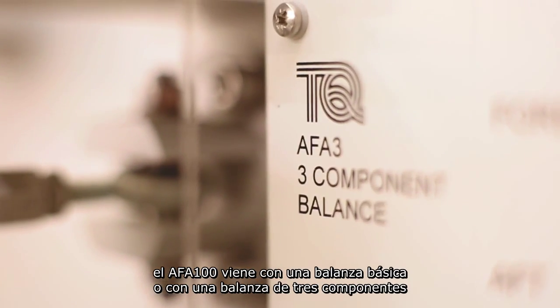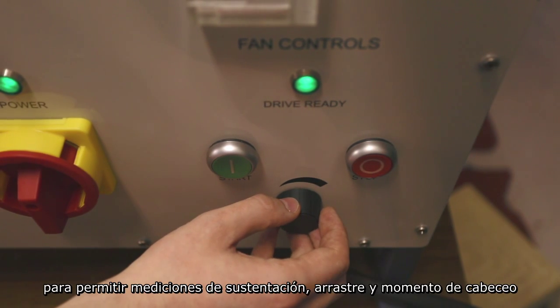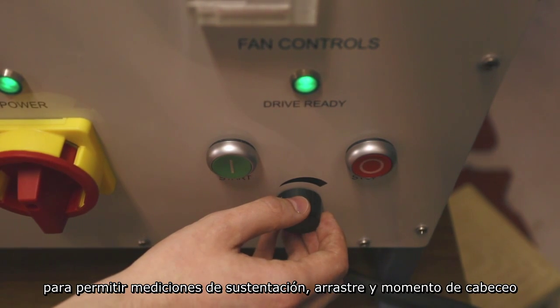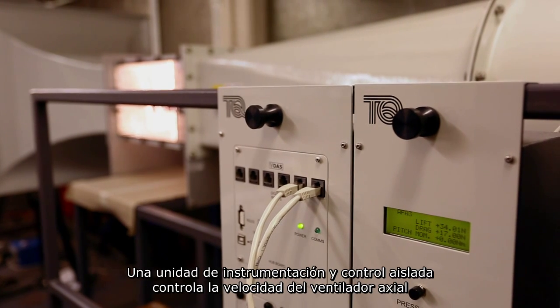The AFA100 comes with either a basic balance or a three-component balance to allow for measurements into lift, drag and pitching moment. A separate controlling instrumentation unit controls the speed of the axial fan.